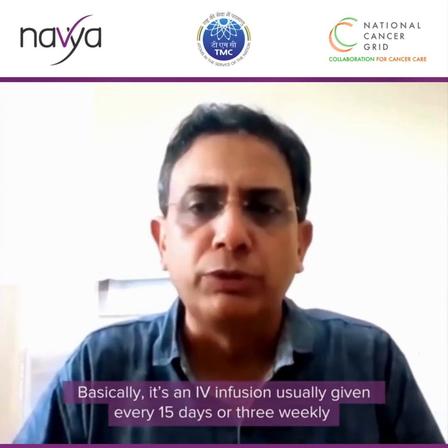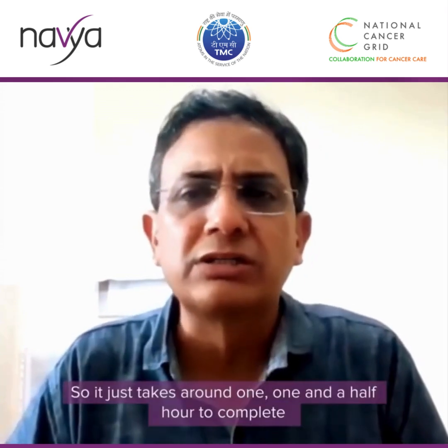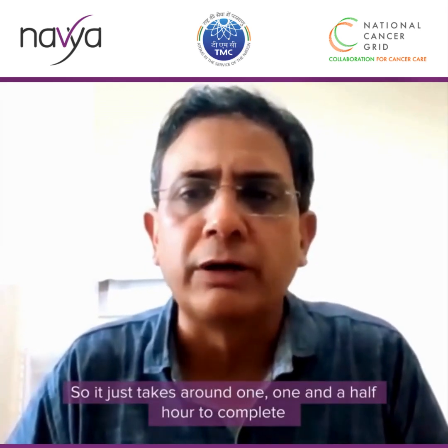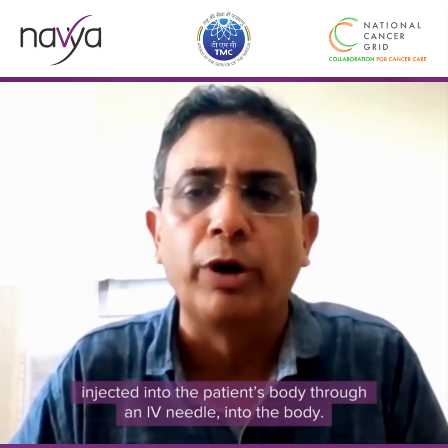It's an IV infusion usually given every 15 days, or 3-weekly, 4-weekly, or 6-weekly depending on the agent. It takes around one to one and a half hours to complete one session of immunotherapy. It comes in a pre-bottled or pre-marketed bottle solution which is injected into the patient's body through an IV needle.